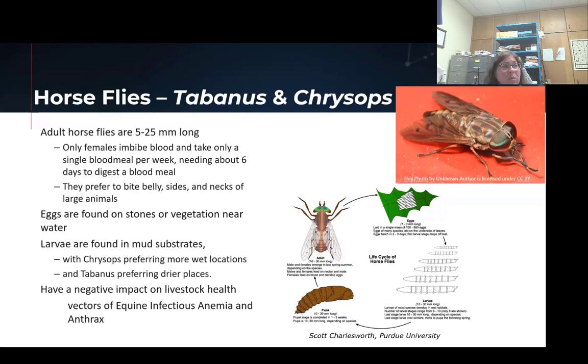Horse flies are really hard to control with chemicals because they're not there very long, and the next one you see is not the same one you saw the day before. They do lay their eggs on stones and vegetation near water. Deer flies are known to be in more wet situations than horse flies, but they're still looking for a wet substrate — kind of a mud. The wetter the mud, the less likely you'll see horse flies; the wetter the mud, the more you'll see deer fly immature stages. It's very hard to find those larvae — the larvae are extremely predacious. You usually only see one or two around a single large pond, because if they find each other, they'll eat each other. The biggest impact we see in most states is the potential to vector equine infectious anemia virus and anthrax, which are very common in a lot of states.